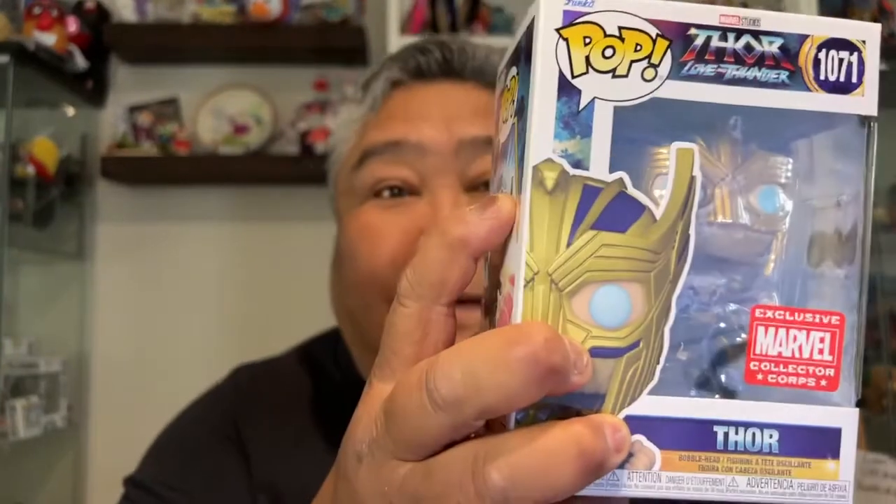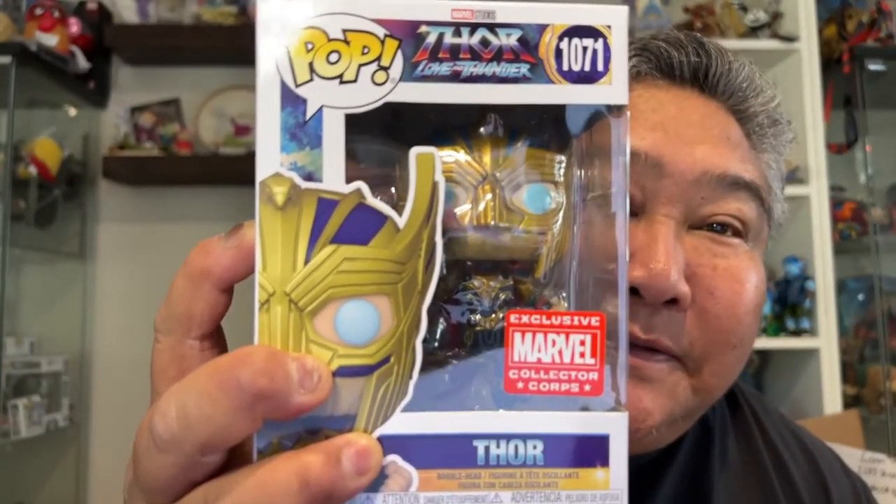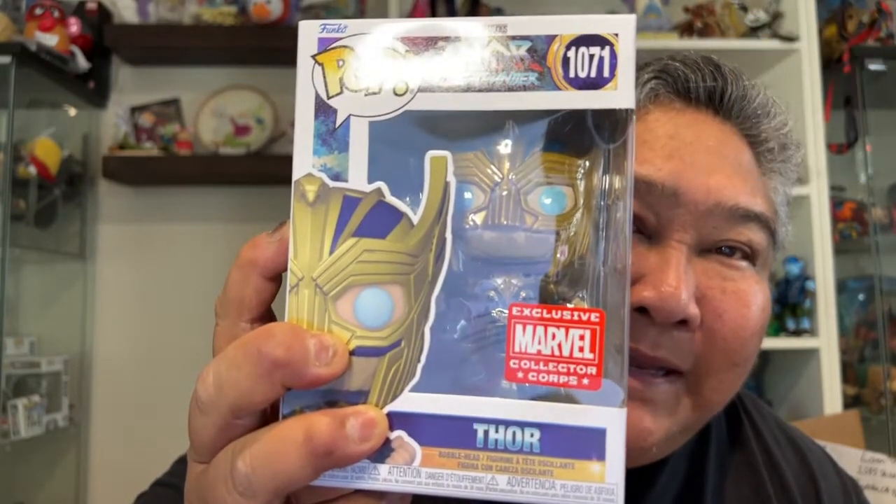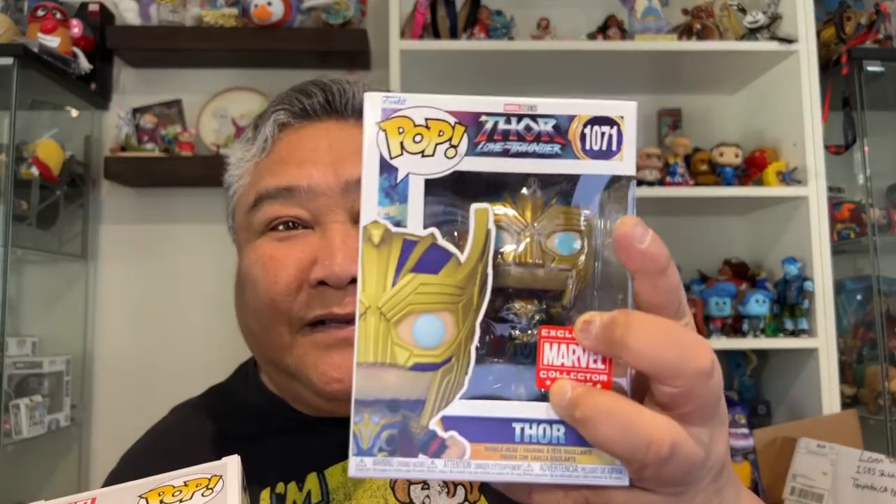And then we have Thor — regular Thor. And I don't know what makes him different. Oh, I think he's flying. Oh no. Okay, so... oh, this one actually is a cool one, because this one really is exclusive. There isn't a Thor that has him in his helmet. So that's cool. I like that. Actually, I kind of like both of them. I like the fact that this one is glow in the dark, and then this one is like just totally its own design. All right, I'll take it.